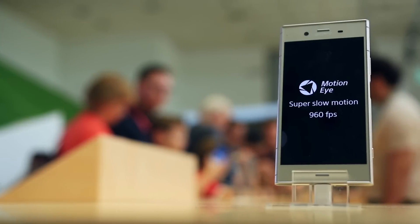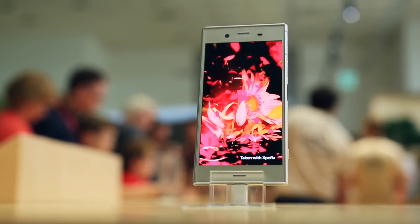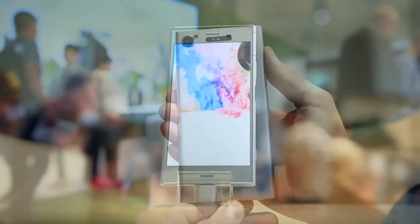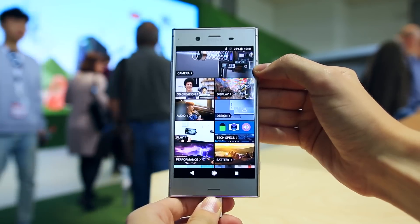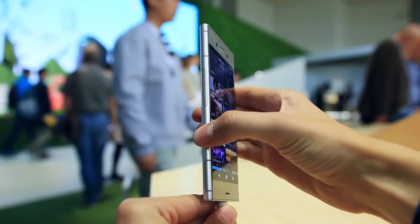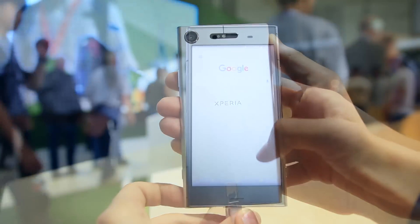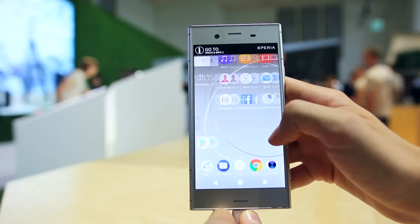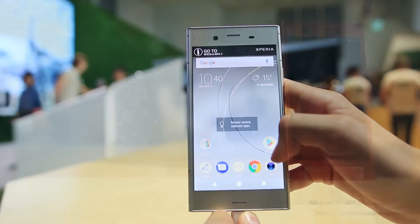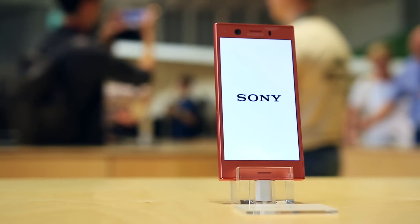We'll start our journey over at the Sony booth with the XZ1 and the XZ1 Compact. Both are very high-end phones running a Snapdragon 835 with 4 gigabytes of RAM, though the XZ1 has more storage — 64 versus 32 gigs — and a larger, higher resolution display: a 5.2-inch 1080p HDR display on the XZ1 and a 4.6-inch 720p non-HDR display on the XZ1 Compact.